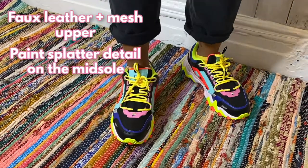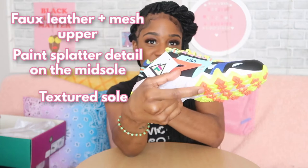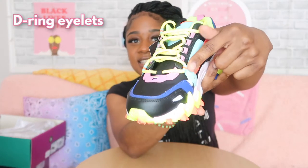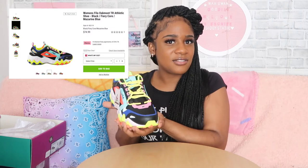On the midsole there's this orange paint splatter detail, and the actual sole is textured — like if it weren't rubber these would probably hurt. And then it's the laces for me: neon yellow and orange, and these D-rings here. I cannot wait to wear these. I paid $75 for these — I got them from Journeys because they didn't have this color on the website at the time.